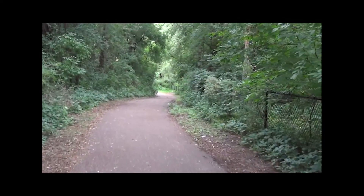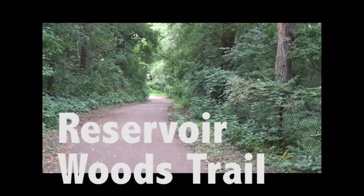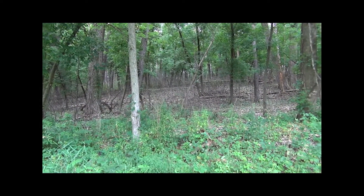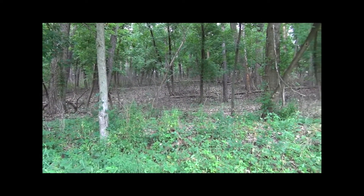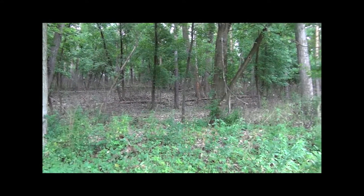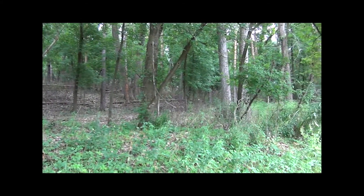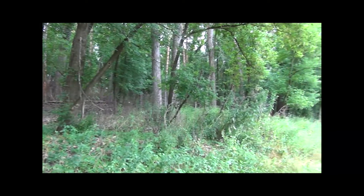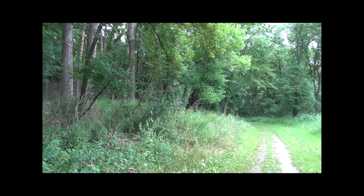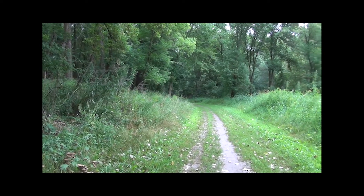Heading down the Reservoir Woods trail loop today and I'm already liking what I see. As I walk the Reservoir Woods trail, these woods make it really easy to forget you're standing in a city of about 3.5 million people. I gotta admit, these woods would be a pretty good little area for the background of a scary movie.